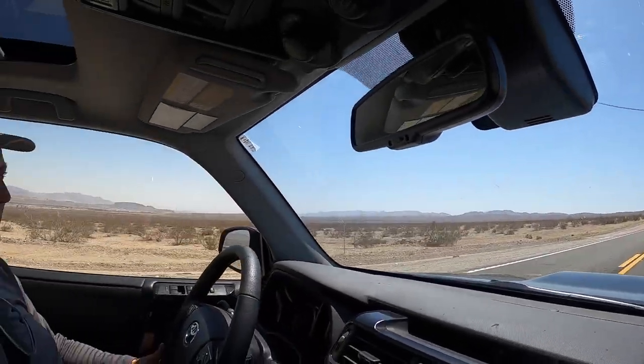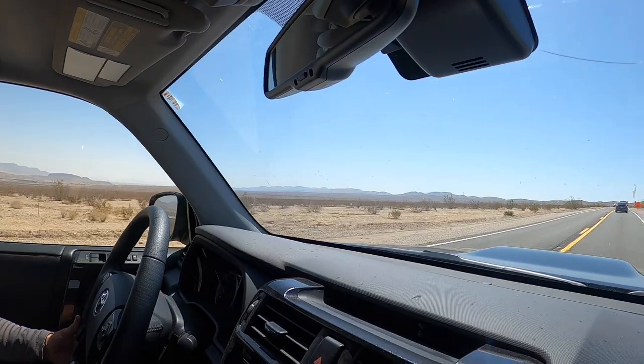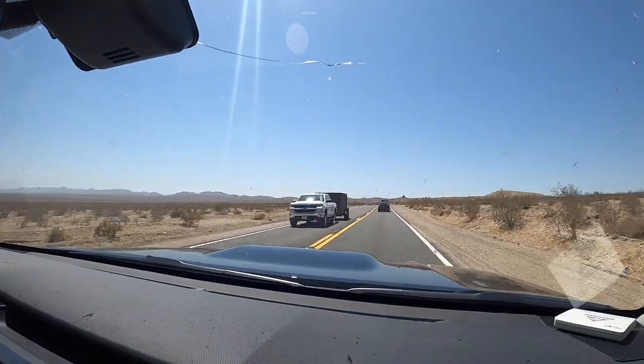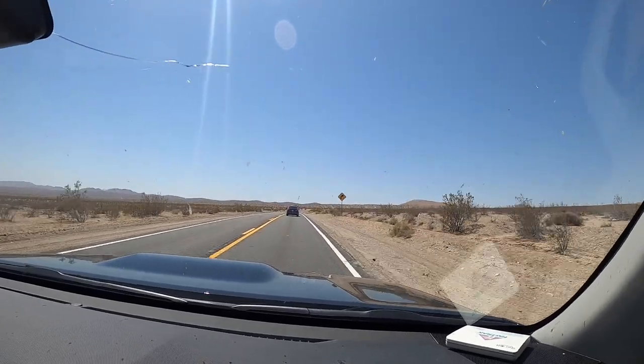Another desert road to nowhere. We're now heading south from Barstow down Highway 247 — a little single-lane road with a lot of ups and downs and practically no civilization.